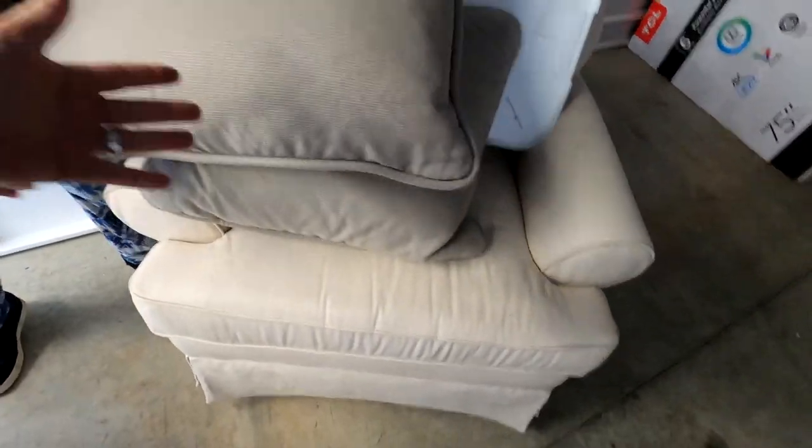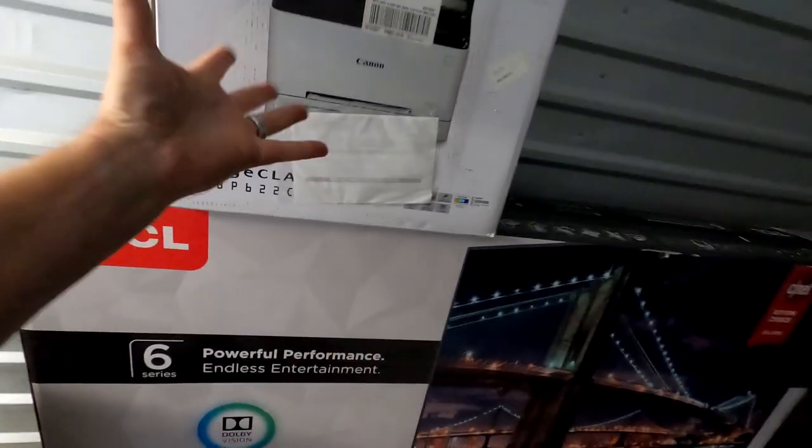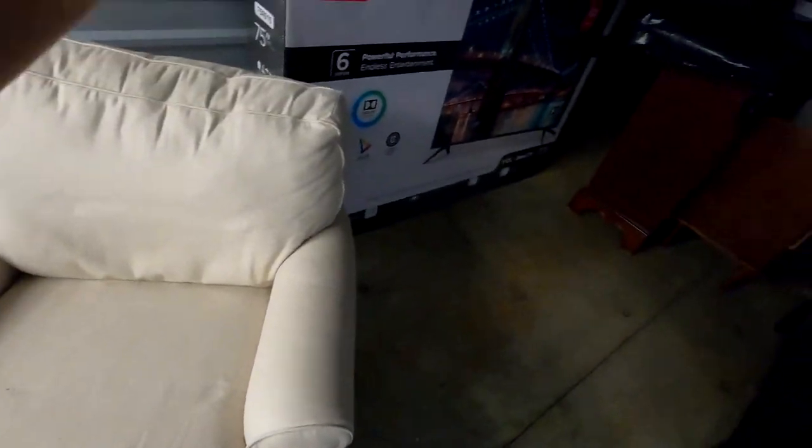We've got some decorative pillows and cushions. The ginormous TV box is absolutely, positively empty — no money there. There's also a Canon printer box — if you can pick up a printer with one hand you're stronger than me — that one's empty too. No money, no money. There's a plastic bag on top of this dresser and a cardboard box with a blinky light inside.